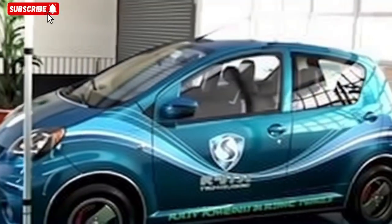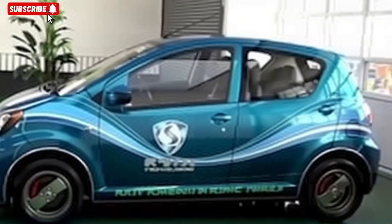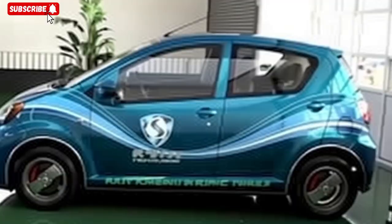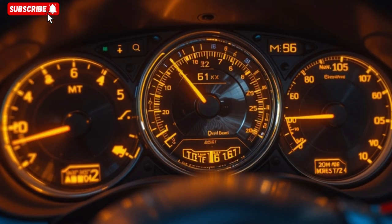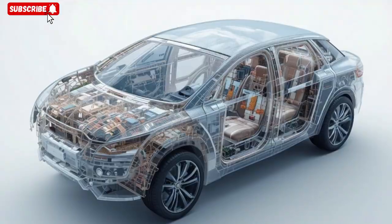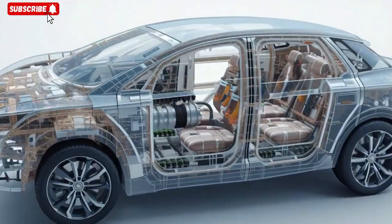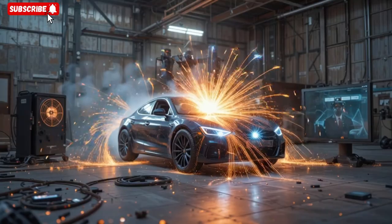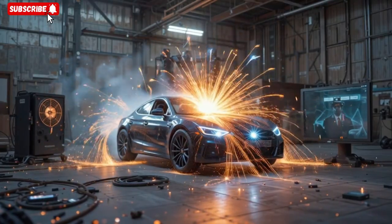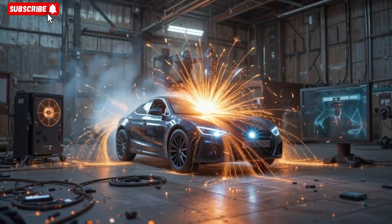He cites use cases: disaster zones, war zones, off-grid expeditions, areas vulnerable to solar storms, or private individuals who worry about grid collapse. He claims the vehicle has a typical range of 300 kilometers using ambient RF harvesting plus stored buffer, and that in EMP mode it sustained operation for hours after his surge test.